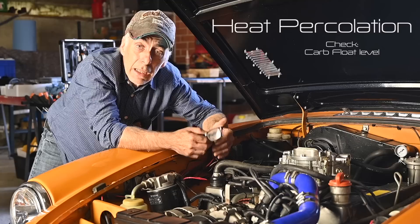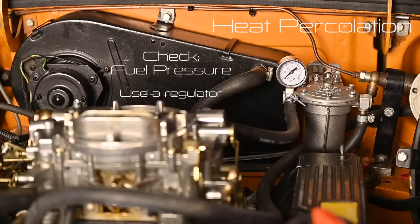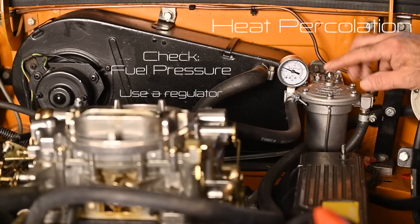The first thing you need to do is make sure your carburetor has the proper float level — the float level determines the height of the fuel in the emulsion tube and float chamber. If the float level is too high you may have exactly that problem: the heat causes fuel to expand and it leaks out through the jets. Make sure the float level is right, and fuel pressure is just as critical.